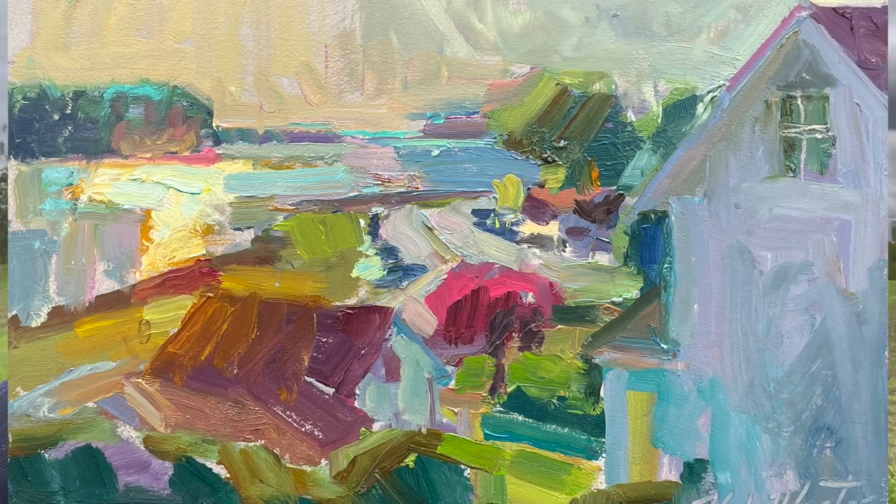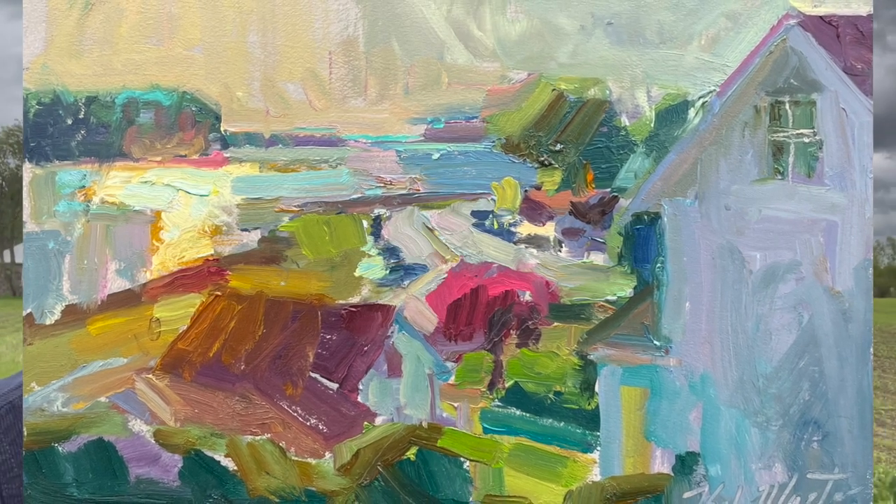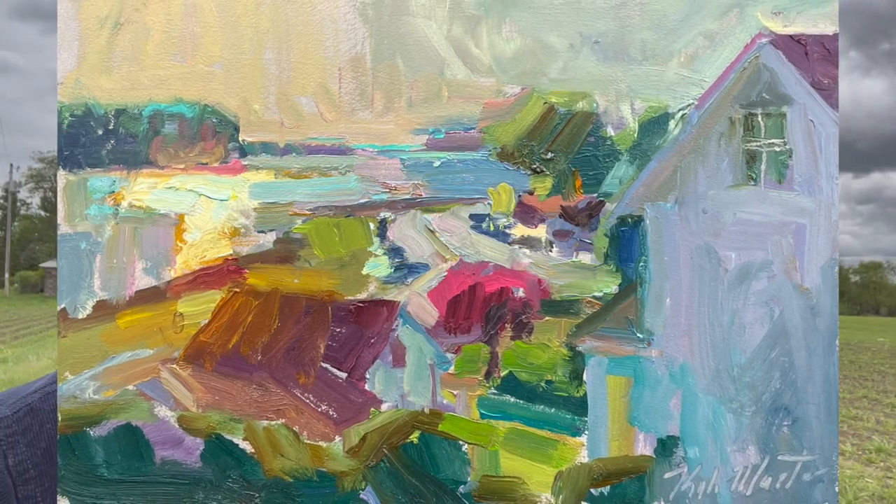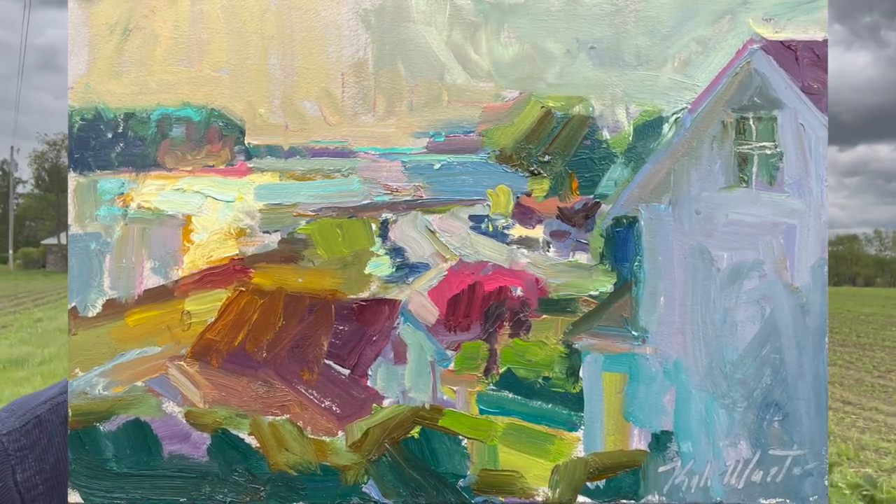Today's video centers around two plein air painting sessions. Corbin and I were up in Door County last weekend and I was lucky enough to get a couple of plein air painting sessions in. The first painting we're going to check out was painted in Ephraim, kind of on top of the road looking down over the harbor, and that was a hot and sunny afternoon.